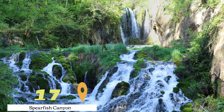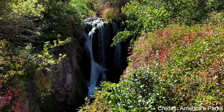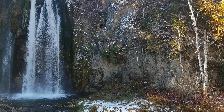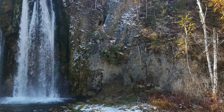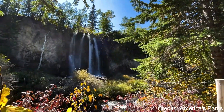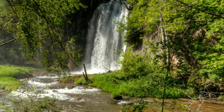At number seventeen, we have Spearfish Canyon. This beautiful canyon in the northern Black Hills is known for its stunning natural beauty. The canyon features towering limestone cliffs, cascading waterfalls, and a variety of wildlife. The Spearfish Canyon Scenic Byway winds its way through the canyon, offering stunning views of the surrounding landscape.